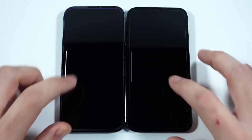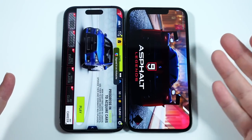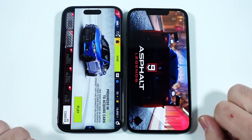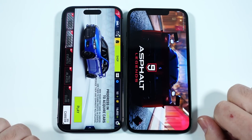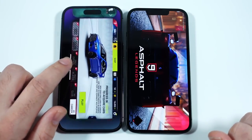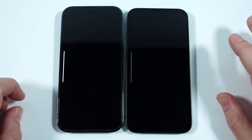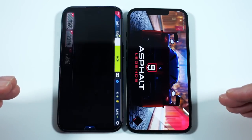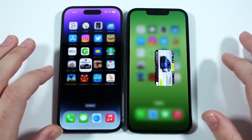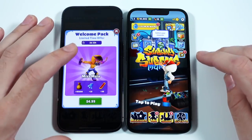Even with less RAM, the A16 would probably do a little better, but it's really close. The 14 Pro pulled ahead in one game; the 13 seemed to have a load issue on Asphalt 9 so we ran it again — on the second run it was much closer, likely a sign-in issue the first time. Moving to Subway Surf, the 14 Pro is a little faster but both are doing just fine.